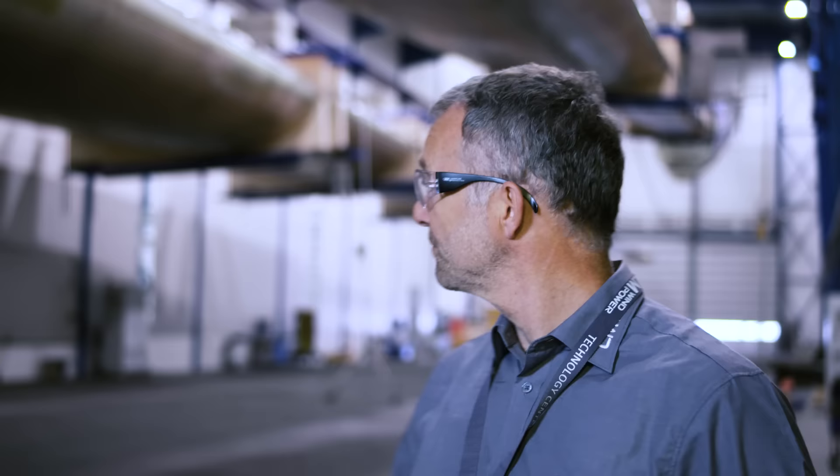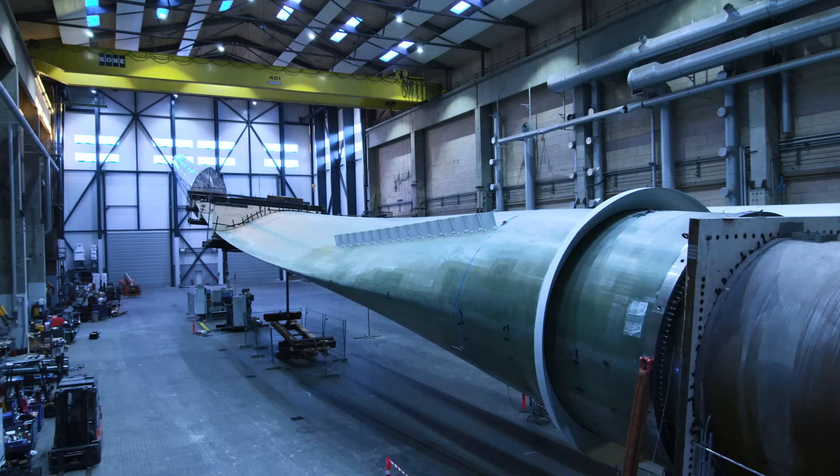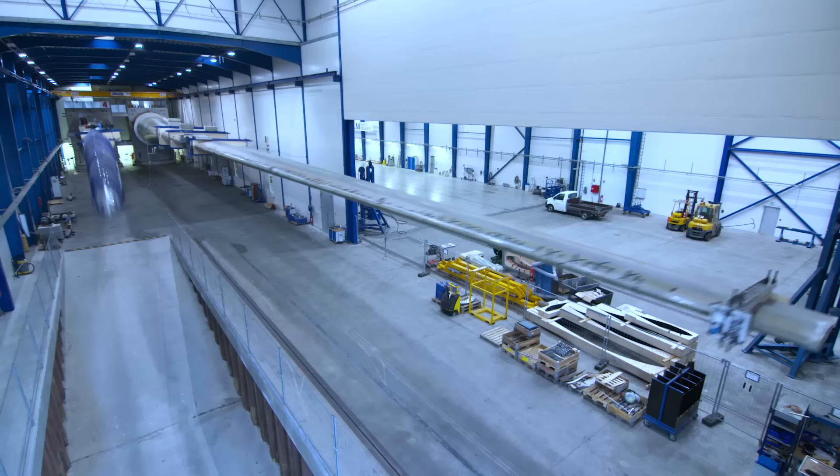Here on your left you can see the 88.4 meter blade in what we call Edgewise fatigue testing — that means 7 million cycles. In Aalborg we have another test on another 88.4 meter blade: a flatwise fatigue test with 3 million cycles.